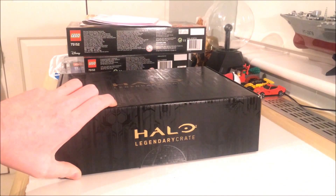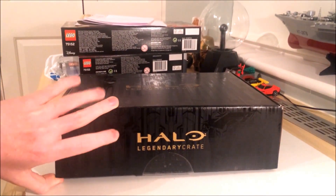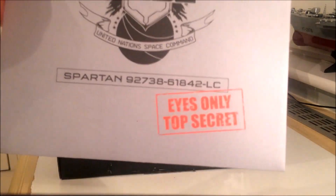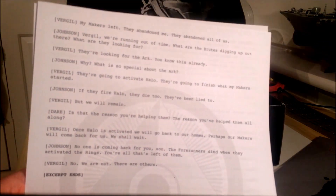Hey guys, Sparks here, and today we have the second Halo Legendary Loot Crate unboxing. This month's theme is Battle for Earth. Like the first loot crate, we have a letter — a conversation between Johnson and Virgil, which I imagine is very top-secret.